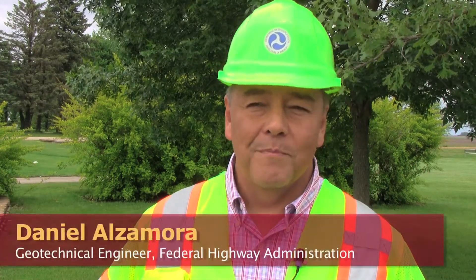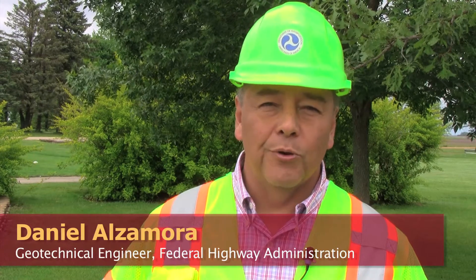I'm here in La Verne, Minnesota. We are doing a showcase to demonstrate the construction process for one of the Geosynthetic Reinforced Soil Integrated Bridge System, which is an Everyday Counts initiative for the Federal Highway Administration.